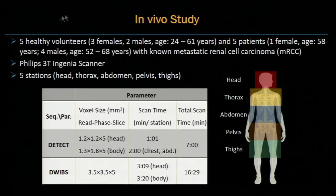We evaluated our sequence and reconstruction methods with five healthy volunteers and five patients with known metastatic renal cell carcinoma on a Philips 3T scanner. The whole-body scan covered five stations from head to knee. DETECT images were acquired with higher in-plane resolution. In the chest and abdominal sections, breath hold was also used. Total scan time with breath hold instructions for DETECT is about seven minutes, compared to approximately 16.5 minutes for diffusion-weighted imaging.